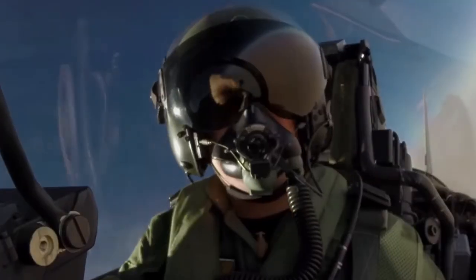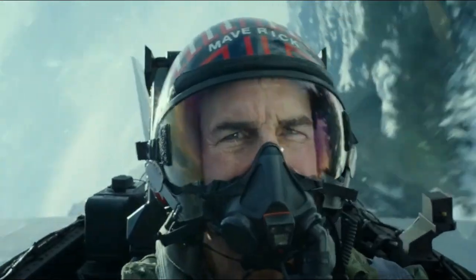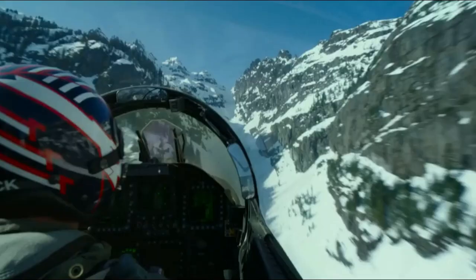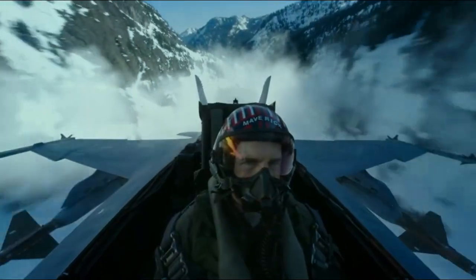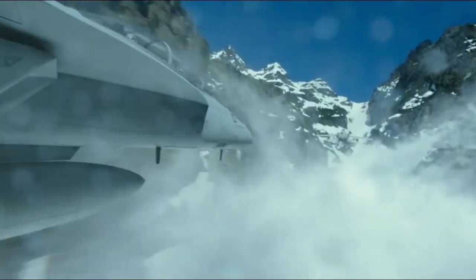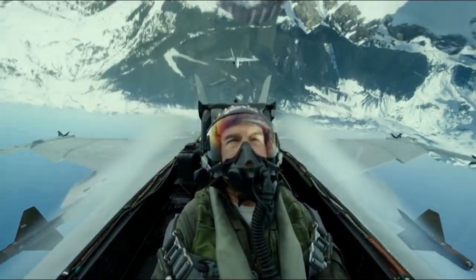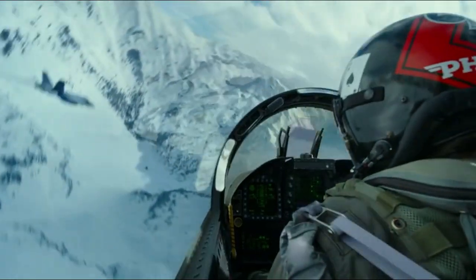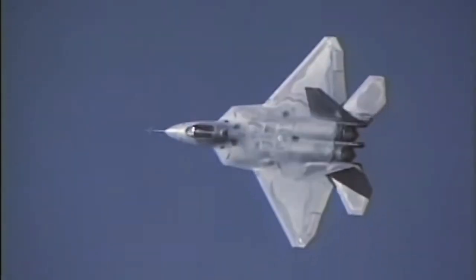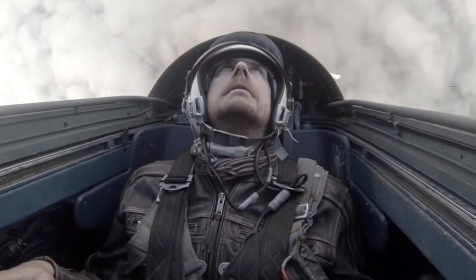Another essential aspect of modern fighter jet design is the ability to withstand the extreme G-forces generated during high-performance maneuvers. Pilots must be able to maneuver their aircraft at high speeds and with tight turns, which generate massive forces on the body. To counteract this, the cockpit of a fighter jet is equipped with specialized harnesses and G-suits that help to keep blood flowing to the brain during high-performance maneuvers.